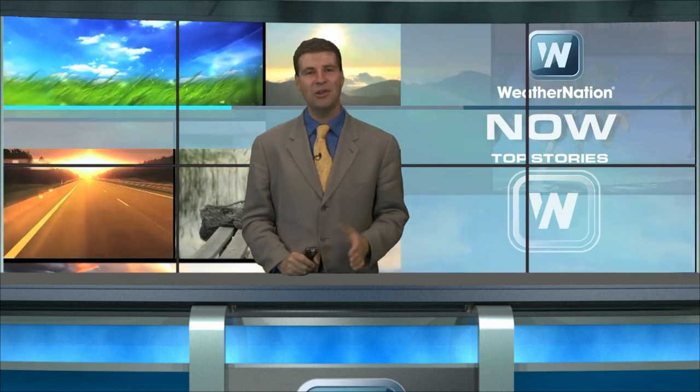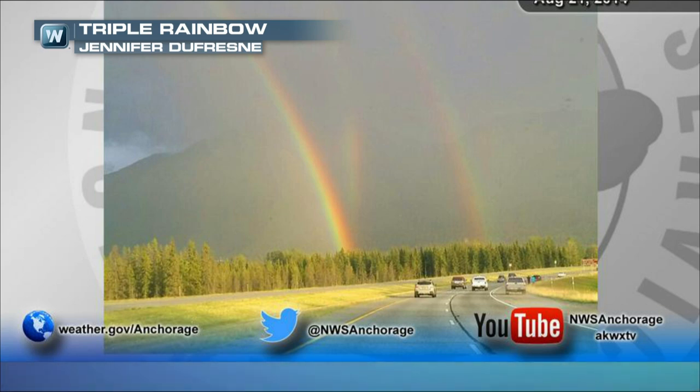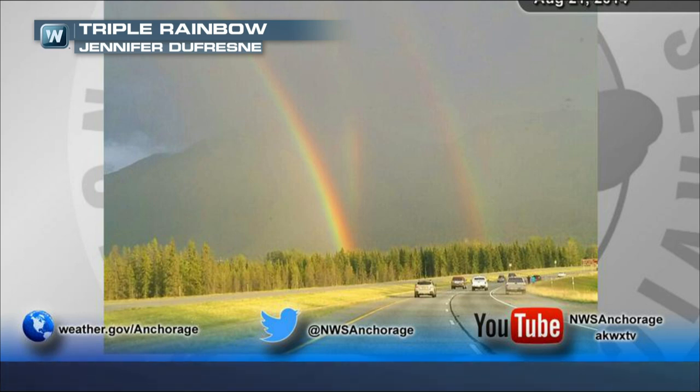I'm meteorologist Chris Bianchi, joined alongside meteorologist Carissa Claus. We'll get to Carissa in just a second, but I want to start by showing you this absolutely magnificent, beautiful triple rainbow. This is about 45 minutes north of Anchorage, near the town of Palmer — courtesy of the National Weather Service up in Anchorage, who tweeted this out today. It caught my eye right away.